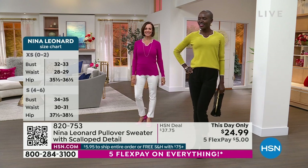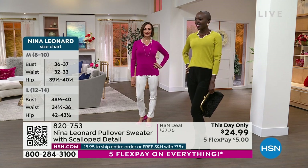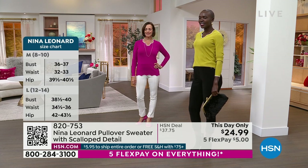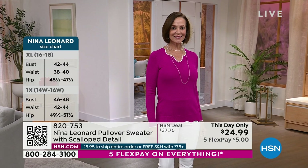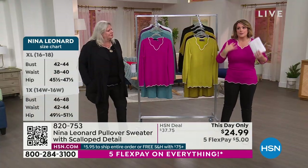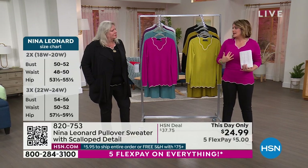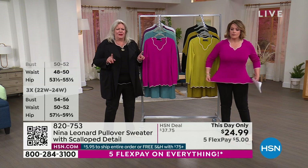The number one color right now is the magenta that you're seeing on Donna — that's going to be the first to go for sure. Still have all sizes, but only 300 in that magenta. We do have it in the black, and the black is just like a no-brainer. You don't know what to wear one day, you put it on — it's the perfect fit, the perfect length, the perfect neckline, and not a lot of bulk.